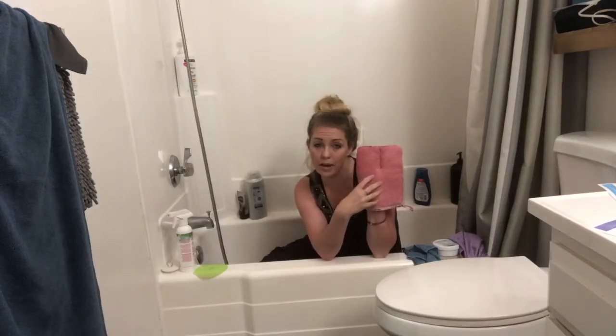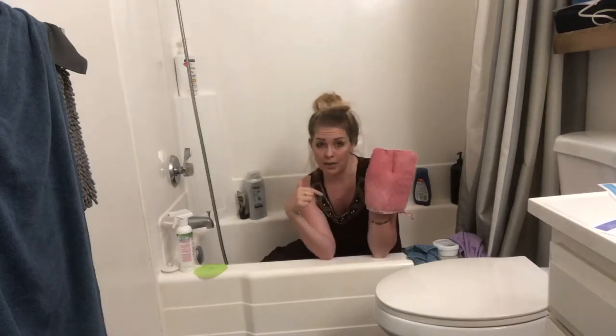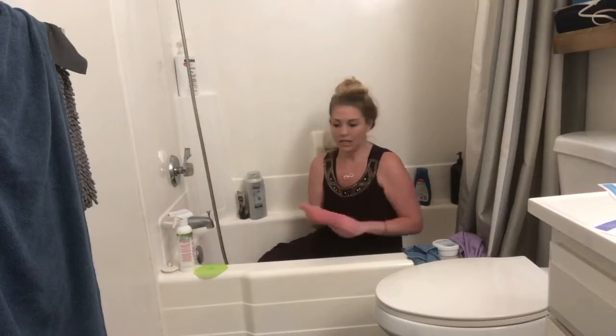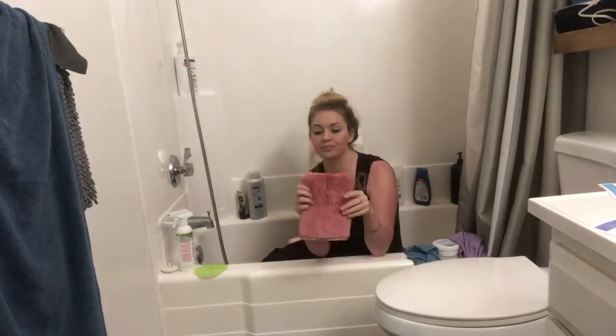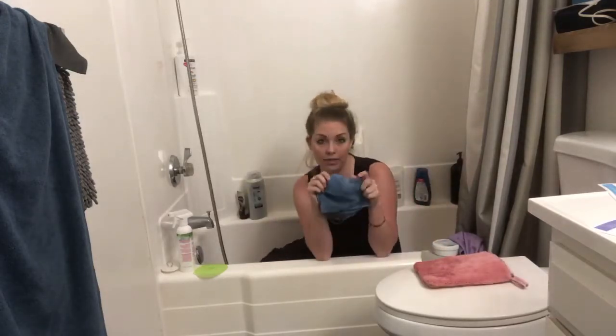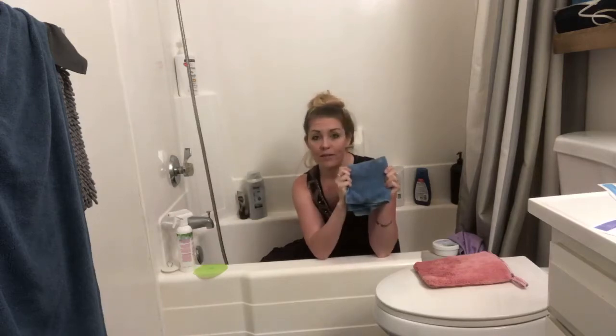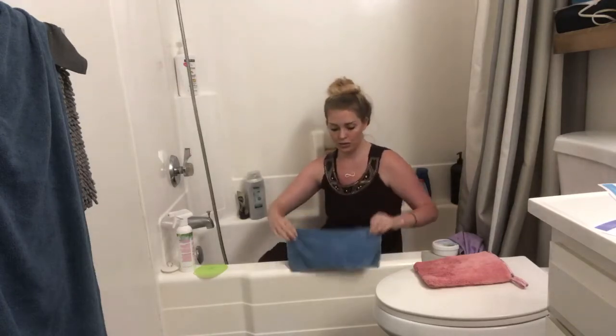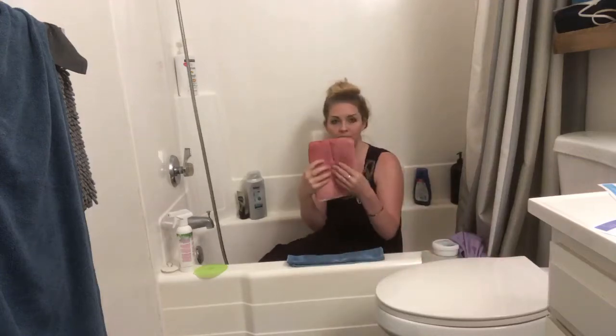It builds up really quickly even wiping it down once a week. I'm going to get out of the tub and bring the camera closer to show you what I'm actually cleaning. The way I clean everything: I start with my envirocloth, which is going to be able to clean 90% of your home. If you need a little bit more scrubby power, then I go to the bathroom scrub mitt.